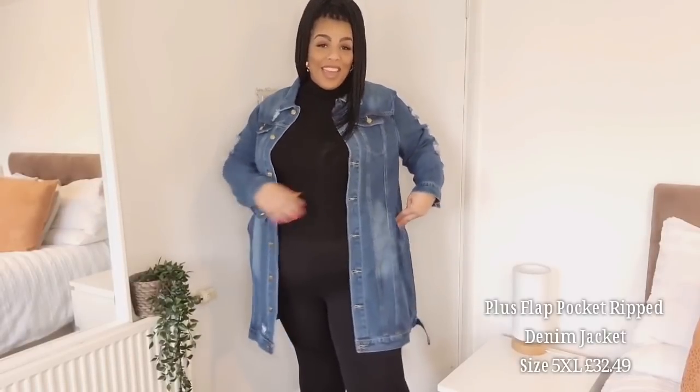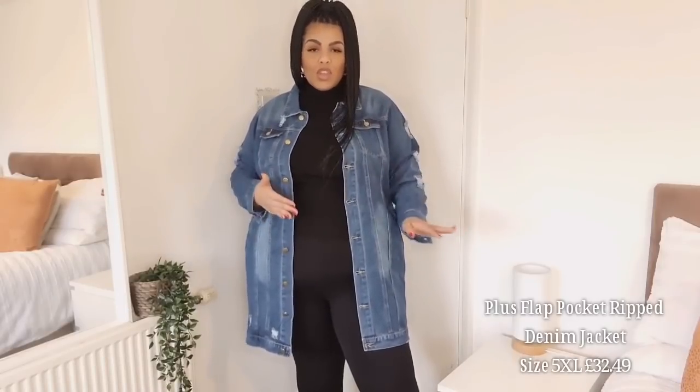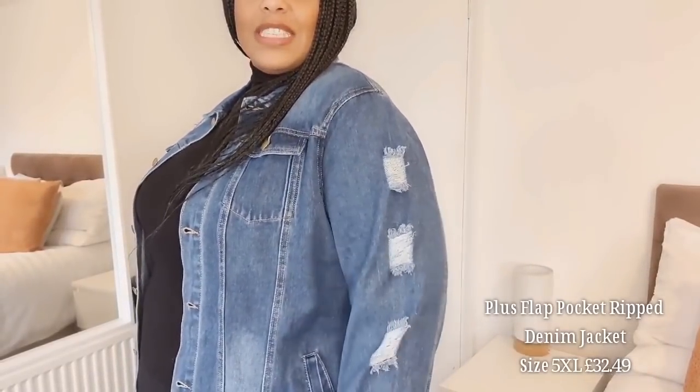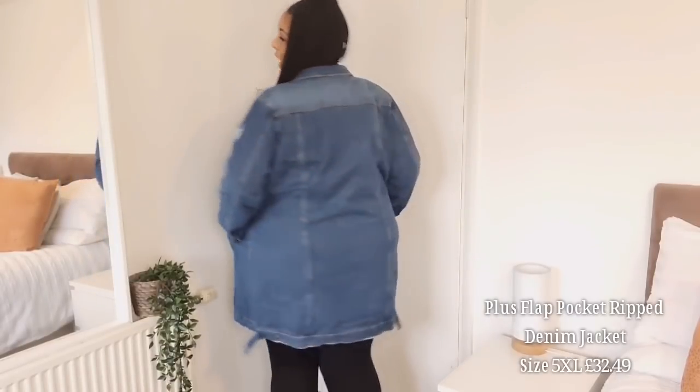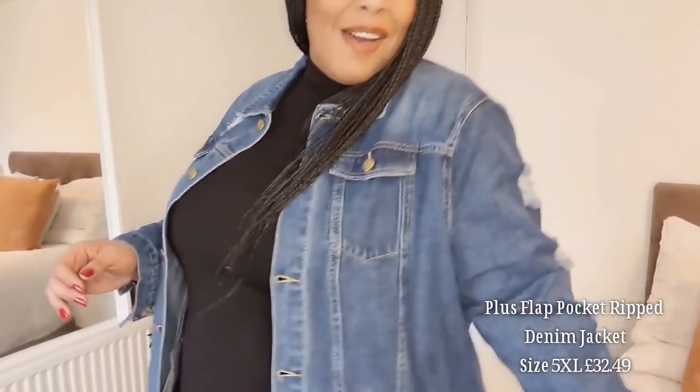Next we have this long-length jean jacket. I love it — it's got pockets, which I love. It's a 4XL and it wouldn't do up on me, but I wouldn't do it up anyway. Just keep in mind if you want to do yours up, maybe size up. You've got this distressed detailing on the arm. It's not super thick but has a nice feel — it feels like it's going to last forever. I don't have anything like this and I'm really loving it. Thumbs up.